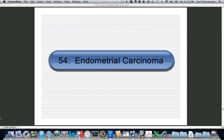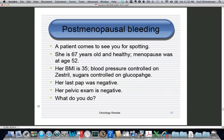The next objective is endometrial cancer. Here's the kind of question they would have on the shelf or the boards. A patient comes in, she's 67 years old, 15 years menopausal, she has an elevated blood pressure, elevated BMI, she's diabetic and controlled on Glucophage, she has a normal pap smear and a normal pelvic exam, and she has been spotting. What do you do?